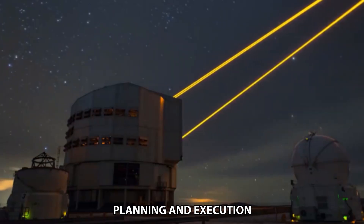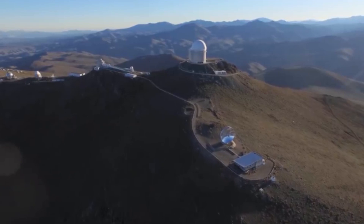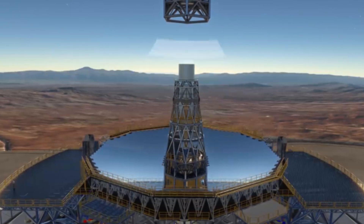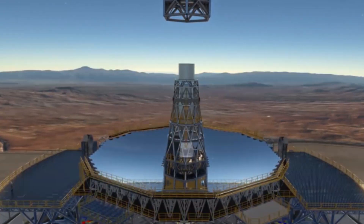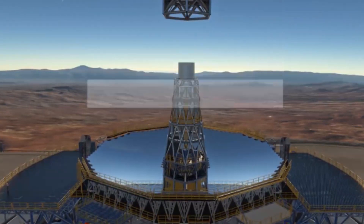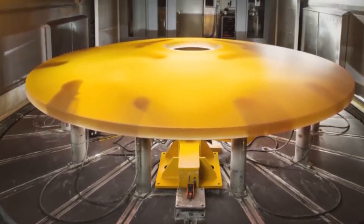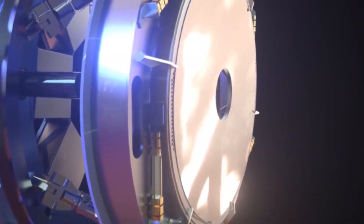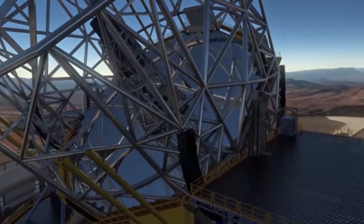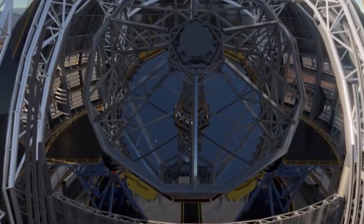In the mountains of Chile sits the site of what will become the largest optical telescope in the world. The Extremely Large Telescope, ELT, will have a primary mirror made of about 800 individual segments and will be capable of collecting more light than all of the existing 8- to 10-meter telescopes on the planet combined. Originally dubbed the European Extremely Large Telescope, the name was changed in 2017. Its new moniker, the Extremely Large Telescope, reflects the growing number of the European Southern Observatory's international partners and the instrument's location in Chile.